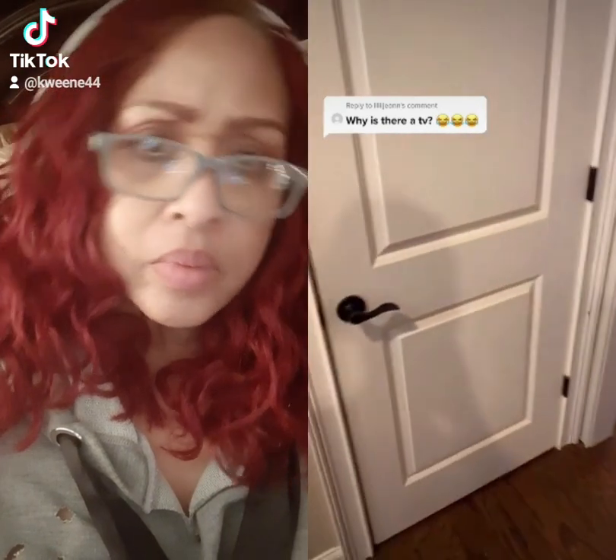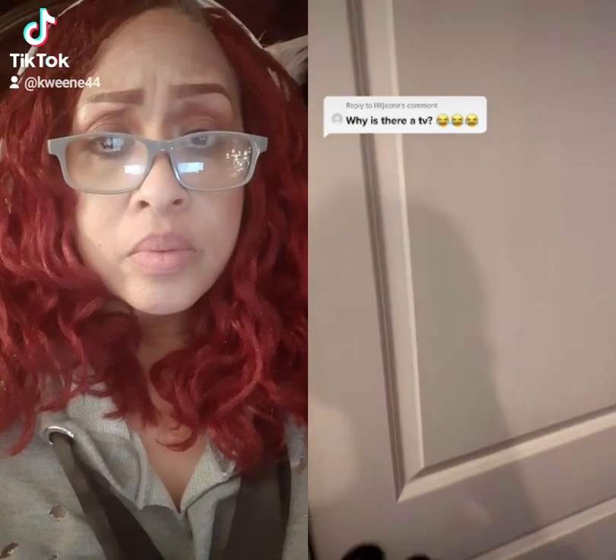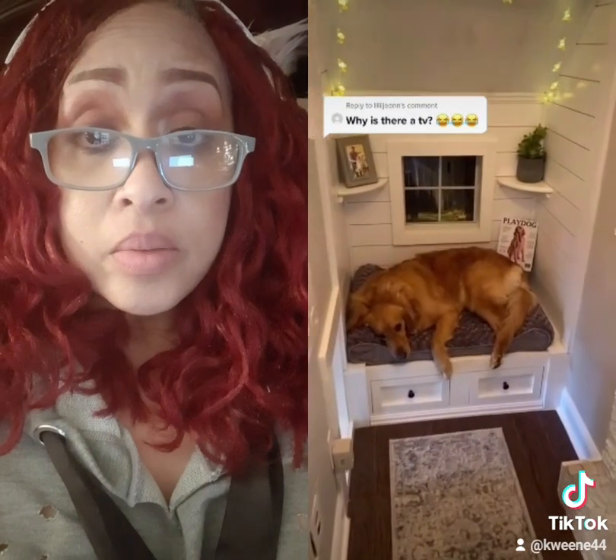How do you get in? Well, how you get in is it's an old closet, so there's a full-size door. You open it, and there's Teddy chilling in his house.